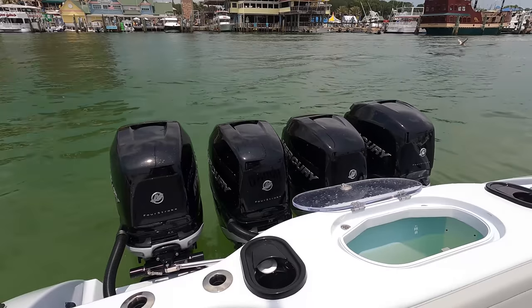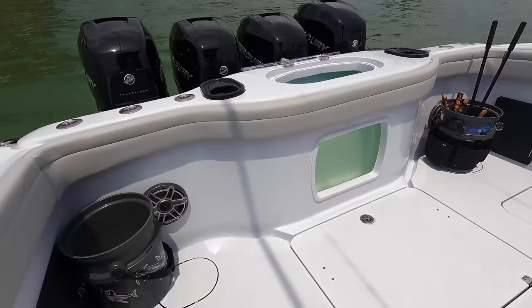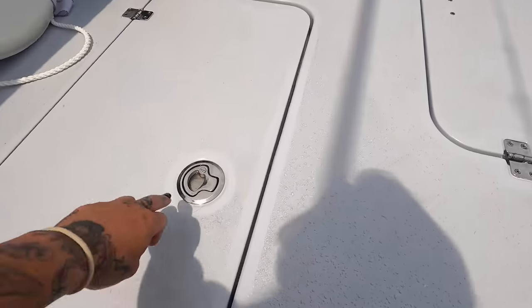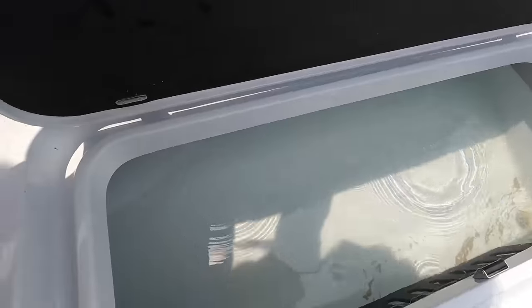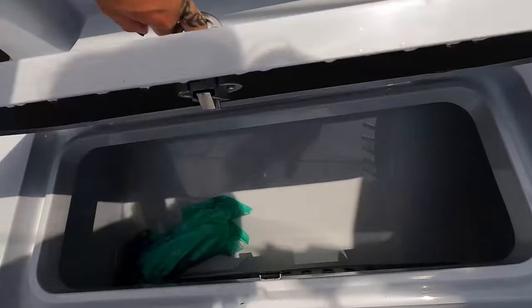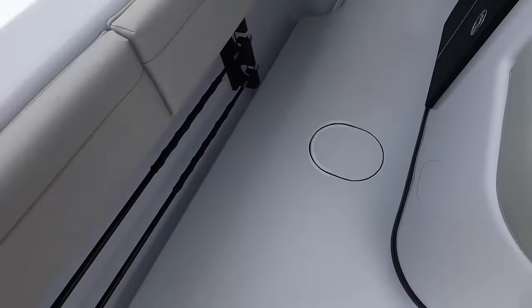We are sitting on four 400 Mercuries — a lot of horsepower. We've got fish boxes one and two back here, but we're not going to use them today. We do have chiller plates in all of these fish boxes. These chiller plates allow us to keep whatever is in there cold with ice and keep the ice lasting longer. We do have some trash in here, so don't mind that.